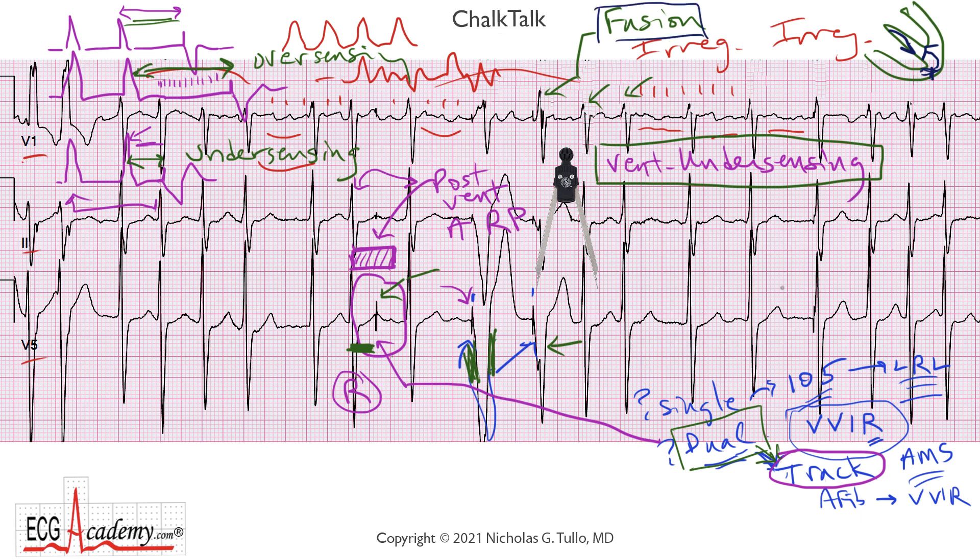But what about this beat here? There's a pacemaker spike on this beat, but this QRS complex looks exactly the same as all the other QRS complexes. So the pacemaker spike really did not contribute anything — it didn't capture a significant amount of the myocardium. The pacemaker didn't see the QRS, so it paced on time, but the His bundle had already fired and the QRS was already well on its way to being inscribed through the normal conduction system. So we call this a pseudo-fusion beat — pseudo meaning false. It's really not a fusion beat; it just looks like it might be one.